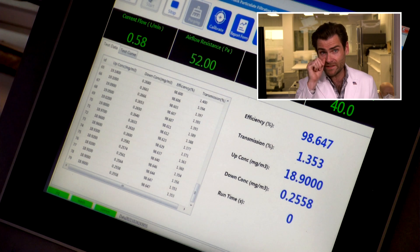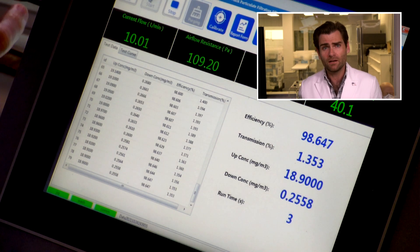And we'll let it rip. This is a PFE machine — particulate filtration efficiency machine. If you want to find out more about how this thing works, check out that link.